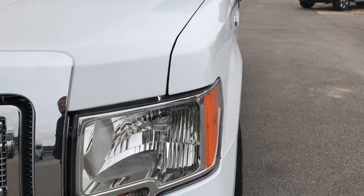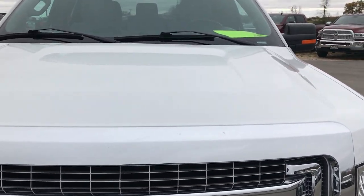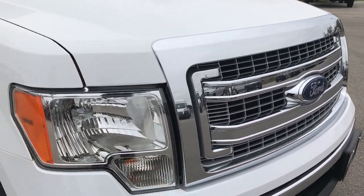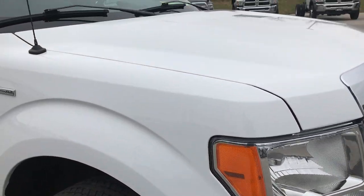We shoot all of our videos in 1080p, so if you have HD capabilities on your computer, tablet, or smartphone device, turn them on now — because it's like you're right here looking at the truck with me.